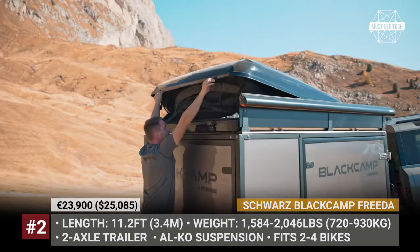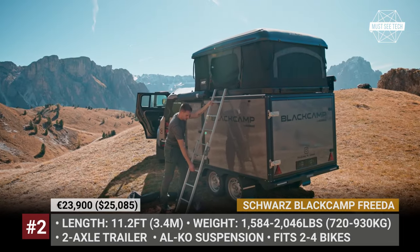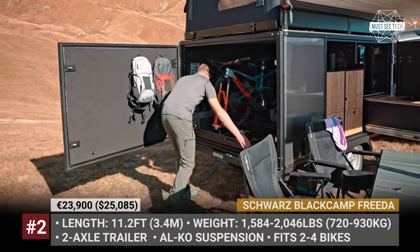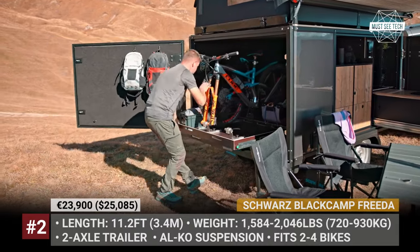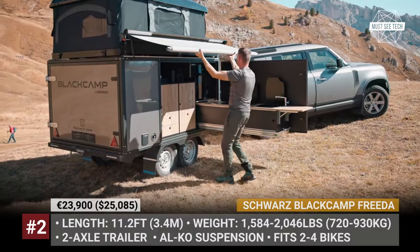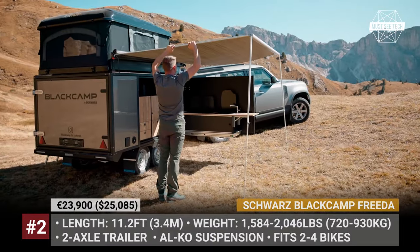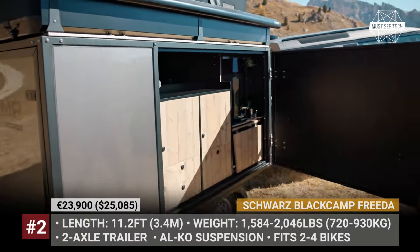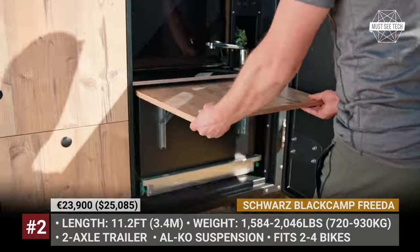Its bodywork combines fiberglass, aluminum and steel. Size-wise, the Frida is just 11 feet long, but it still fits from 2 to 4 bikes inside and offers up to 4,000 liters of total storage. The remainder of the interior space is occupied by a 95 Ah battery and water tanks — 60-liter fresh and 20-liter black.